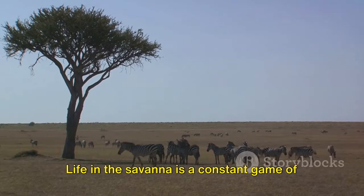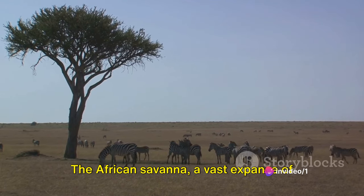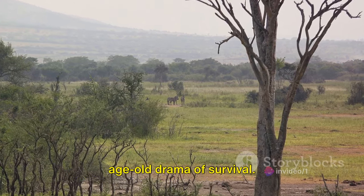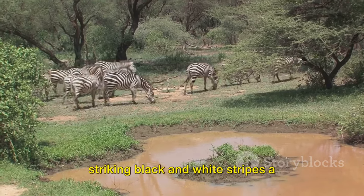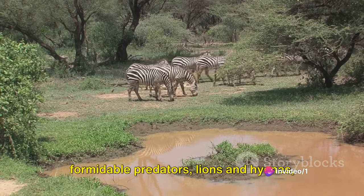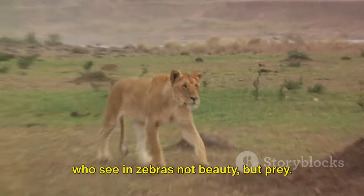Life in the savanna is a constant game of cat and mouse, with zebras often finding themselves the target. The African savanna — a vast expanse of untamed wilderness — is a stage for the age-old drama of survival. Among the cast are the zebras, their striking black and white stripes a testament to their resilience. But the savanna is also home to formidable predators: lions and hyenas, who see in zebras not beauty, but prey.